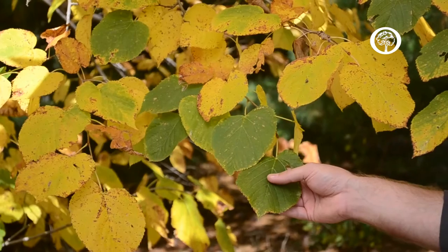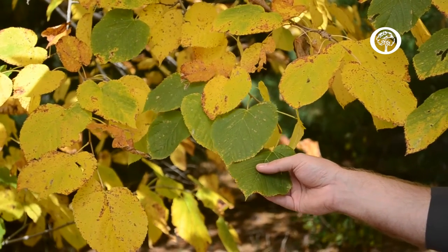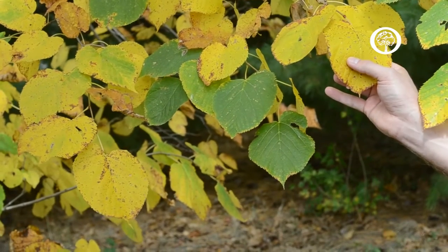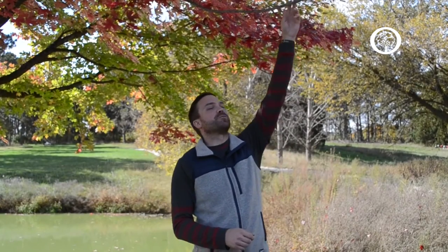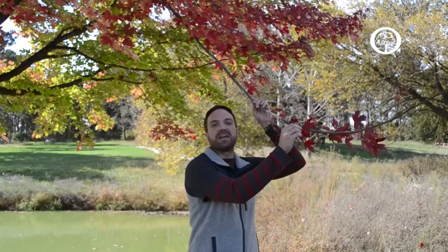When autumn starts moving in, the days get shorter and the nights get longer, the chlorophyll starts to break down. The carotenes will start to show through as that chlorophyll breaks down and they come out in these yellows and these browns that you're seeing here. And how about those beautiful red colors everybody looks forward to seeing in the fall? This red pigment is actually caused by anthocyanin.